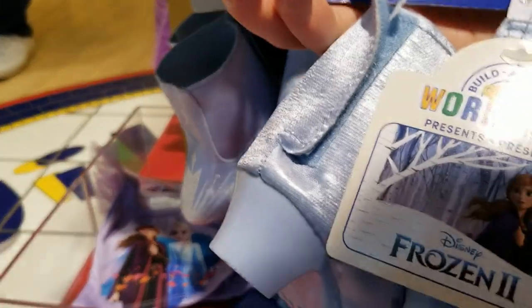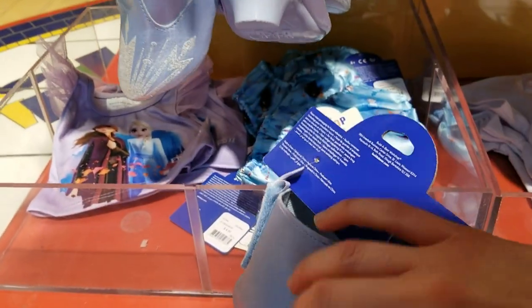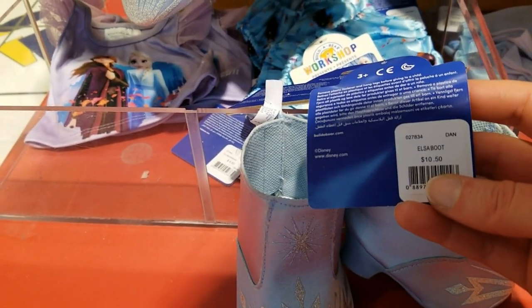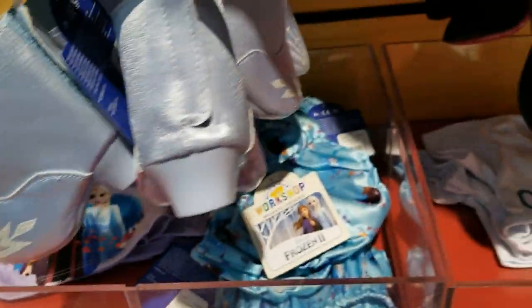I cannot have Elsa's travel outfit without the boots. How much are these? I guessed probably $8, but nope — they're boots, so they're $10.50. Shoes tend to be around $8, I've noticed.